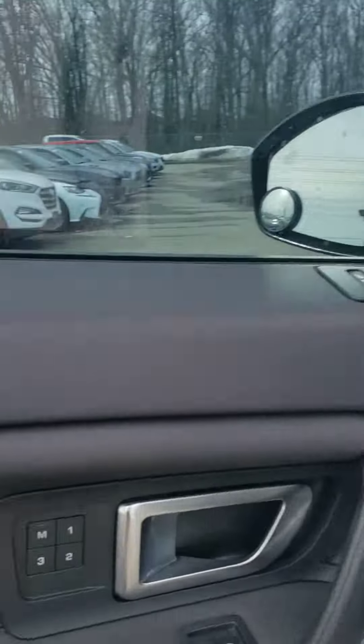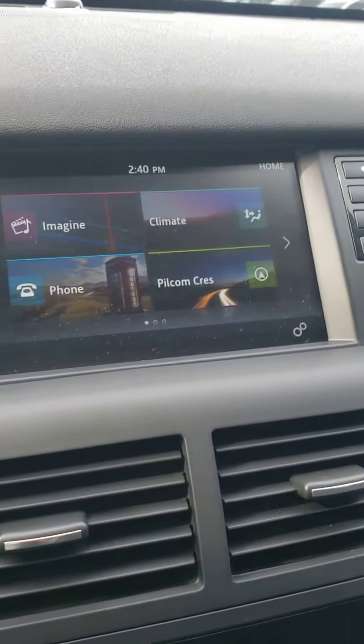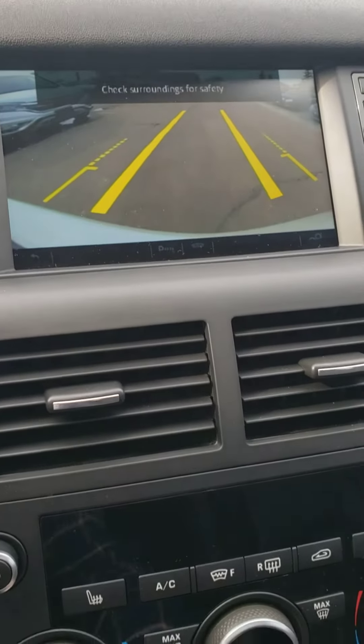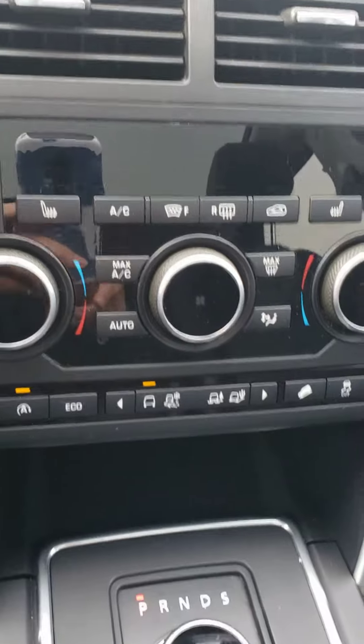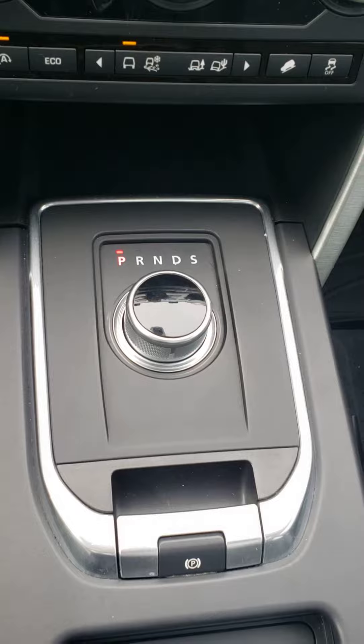As you can see, the windows are tinted. You will get the memory seats, power seat, and obviously the monitor with the backup camera, heated seats, automatic start/stop engine, and eco mode.